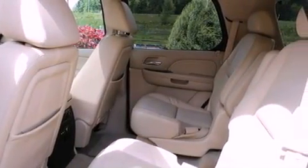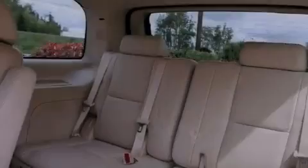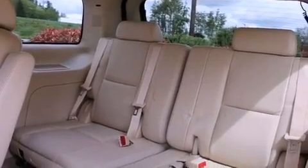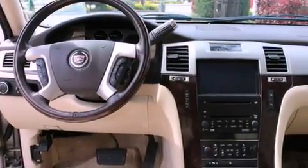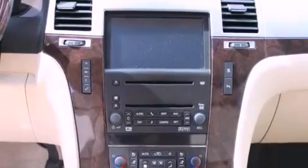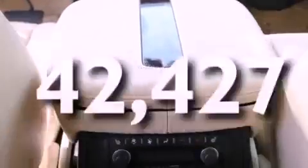The following features are also included: power adjustable driver pedals, a sunroof, a DVD video player, a premium audio system, heated washer fluid, heated front seats, commercial free satellite radio, a stability control system, air conditioning, and this vehicle has fewer than 43,000 miles on the odometer.